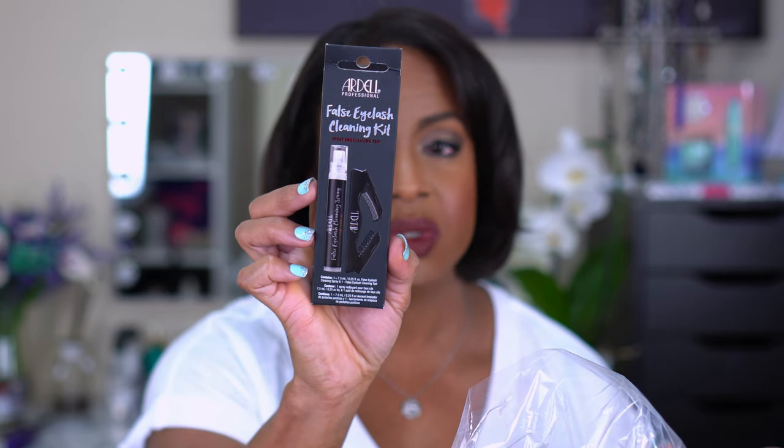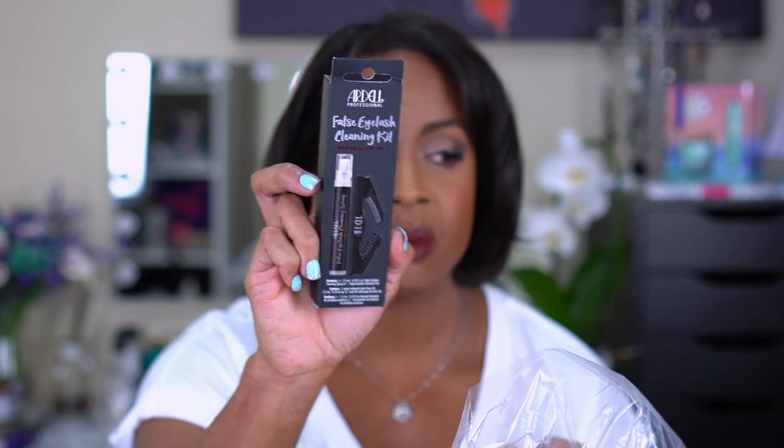The next thing I picked up is the Ardell Professional False Eyelash Cleaning Kit, which has a cleaning solution and a cleaning tool to clean your false lashes so you can reuse them. I have no idea if this works but it was on sale, and I was hoping I could use it on my more expensive lashes — like my Nakia Joy Cosmetics ones — to clean them off so they're easier to apply versus trying to apply them with glue already on.